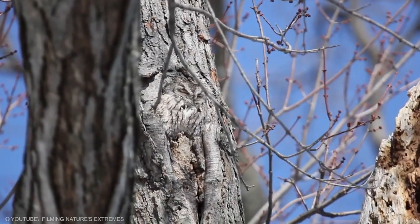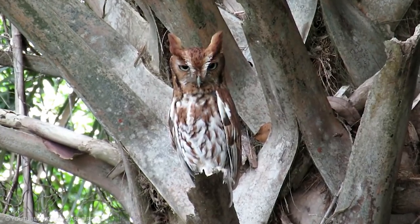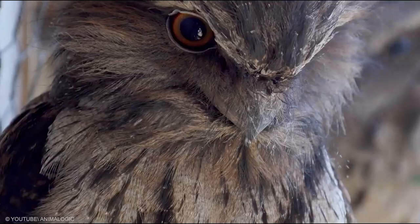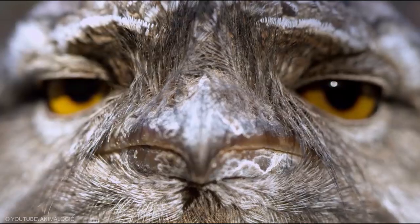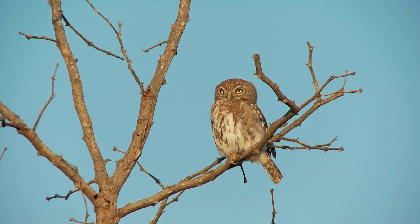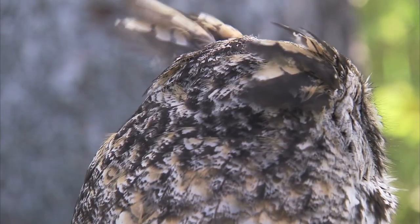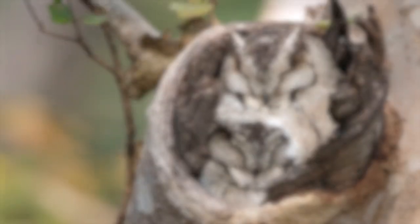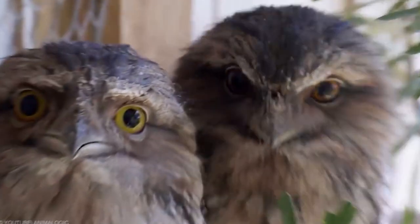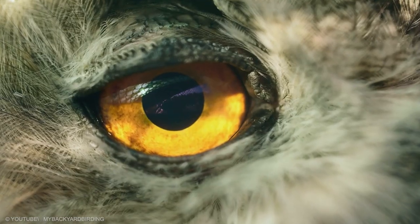Owls tend to mimic the coloration and sometimes the texture patterns of their surroundings, the barn owl being an exception. The snowy owl appears nearly bleach white with a few flecks of black, mimicking their snowy surroundings perfectly. The speckled brown plumage of the tawny owl allows it to lie in wait among deciduous woodland, while the mottled wood owl displays shades of brown, tan, and black, making it nearly invisible in surrounding trees. Usually, the only telltale sign of a perched owl is its vocalizations or its vividly colored eyes.